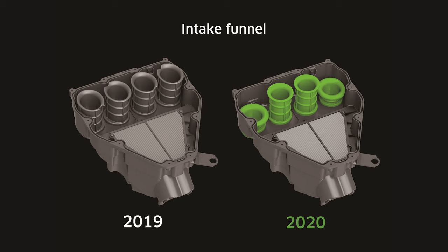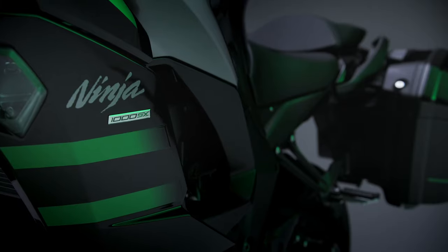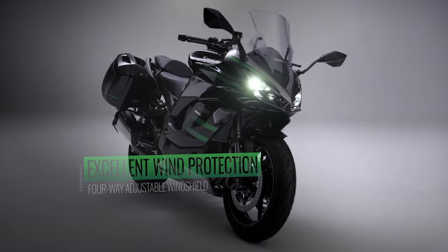Bridgestone's latest sport tires, the Battlax Hypersport S22, are mounted on lightweight six-spoke wheels. The new tire contributes to the lighter handling of the Ninja 1000SX while offering enhanced grip in both wet and dry conditions.